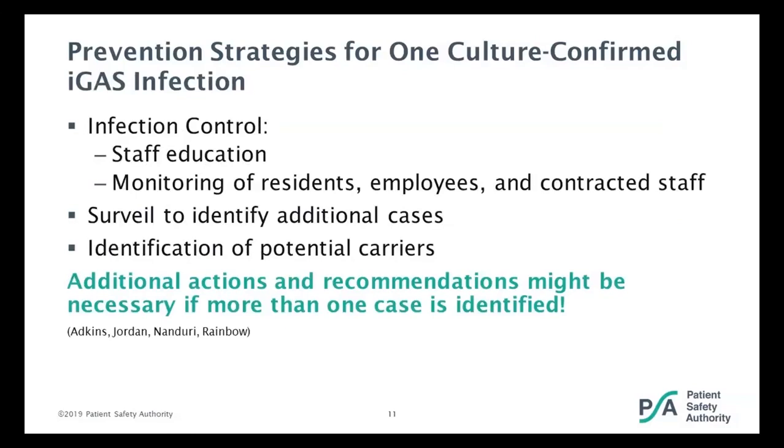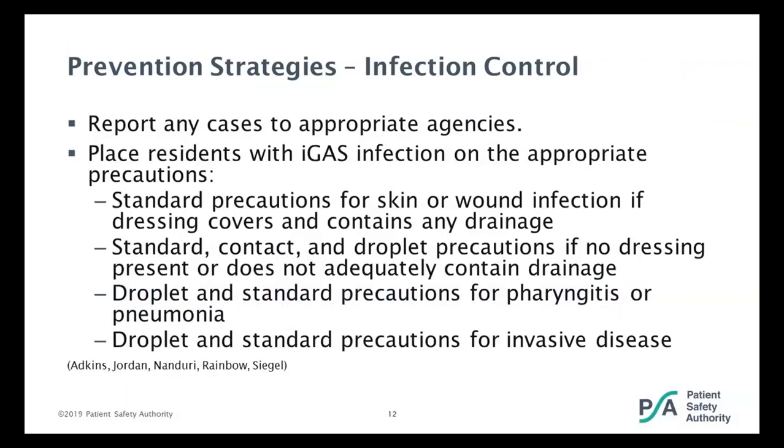What are your prevention strategies when you have that one culture confirming an invasive group A strep infection? The first thing you think of is infection control, and the major part of that is staff education. Make sure your staff know what to do and monitor to make sure they are doing it every time. You also need to do monitoring of residents, employees, and contracted staff for signs or symptoms of group A strep infection. Surveillance would be enhanced to identify additional cases, and you would want to identify any potential carriers. When you have one confirmed case, this is when you want to contact your Department of Health office for assistance. Make sure you're reporting any cases to appropriate agencies.